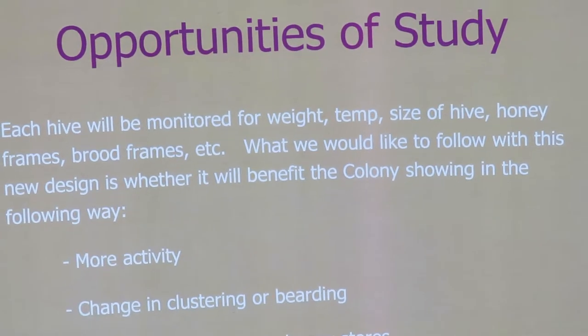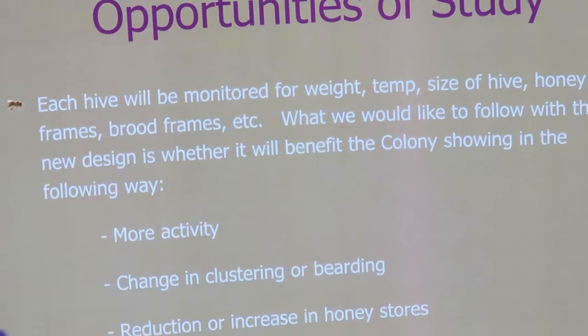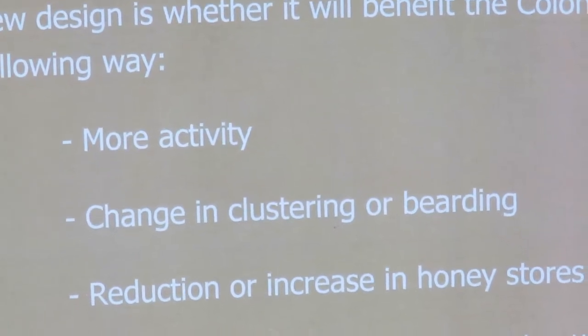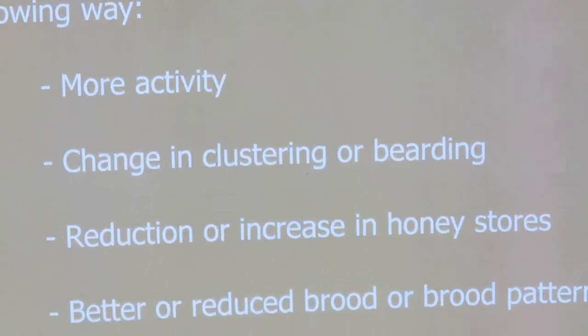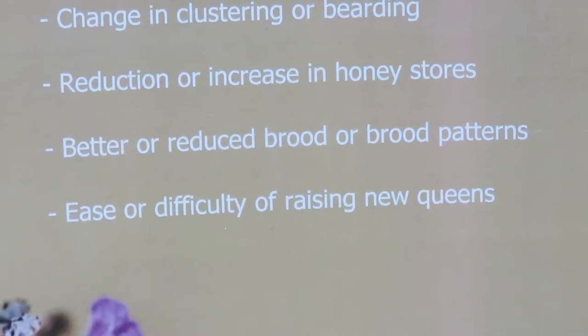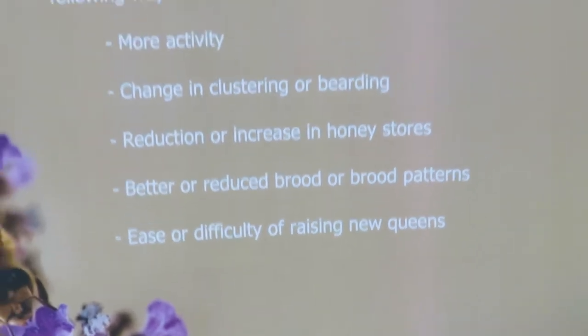What we would like to follow with this new design is whether it will benefit the colony, showing in the following ways: will there be more bee activity, change in clustering or bearding, reduction or increase in honey stores, better or reduced brood patterns, and ease or difficulty of raising new queens.